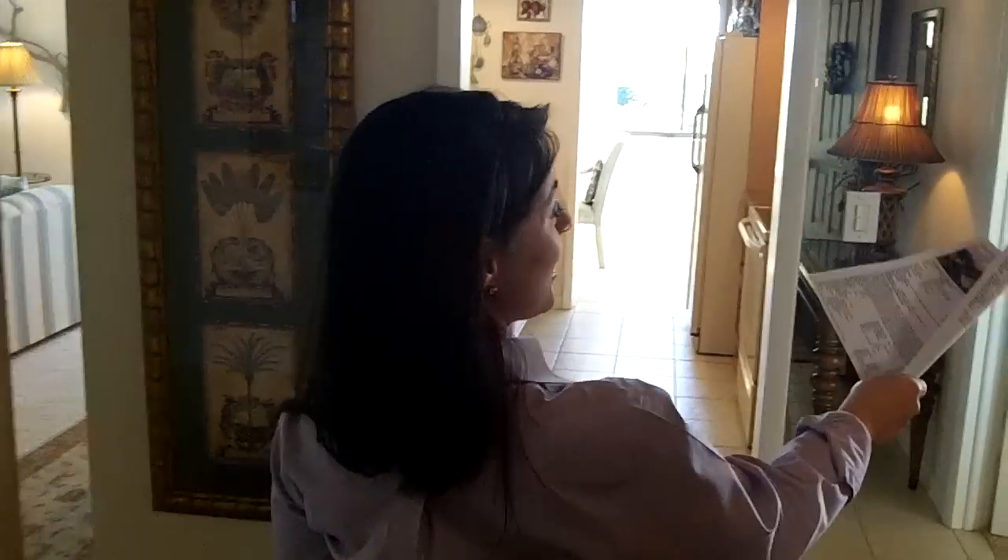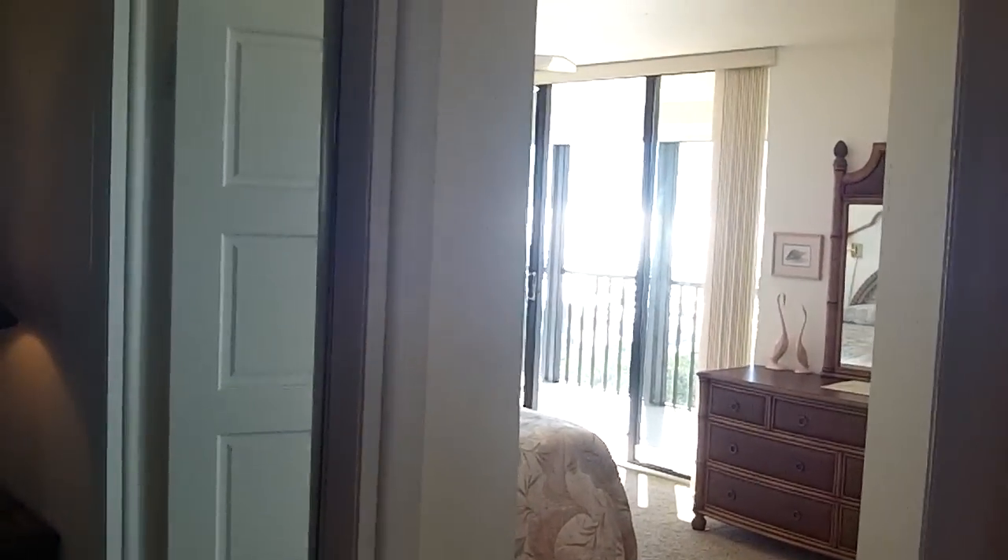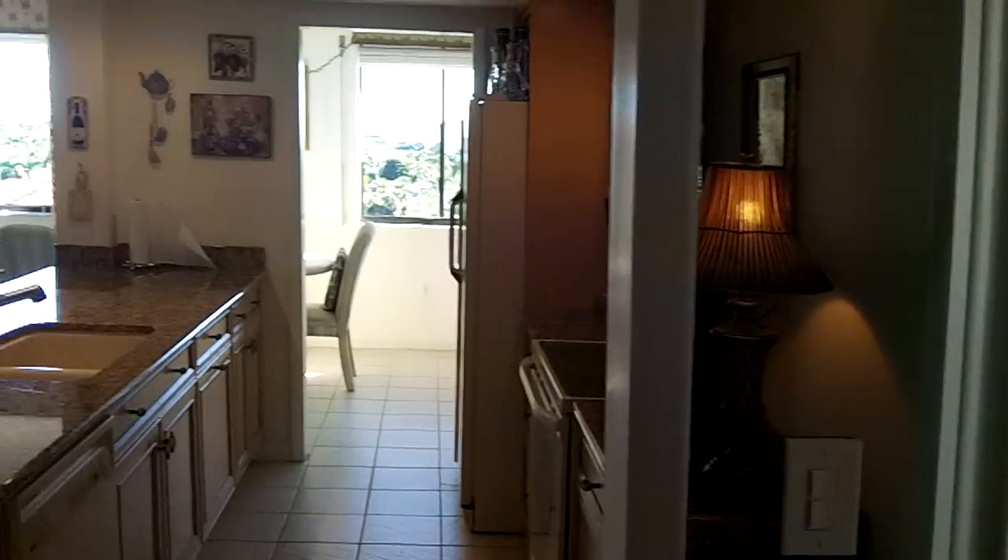Hello, I'm Andrea Galt. I wanted to invite you to my open house. This unit has Gulfside and Bayside views. It's a spectacular, one-of-a-kind unit on Gulf Shore Drive.